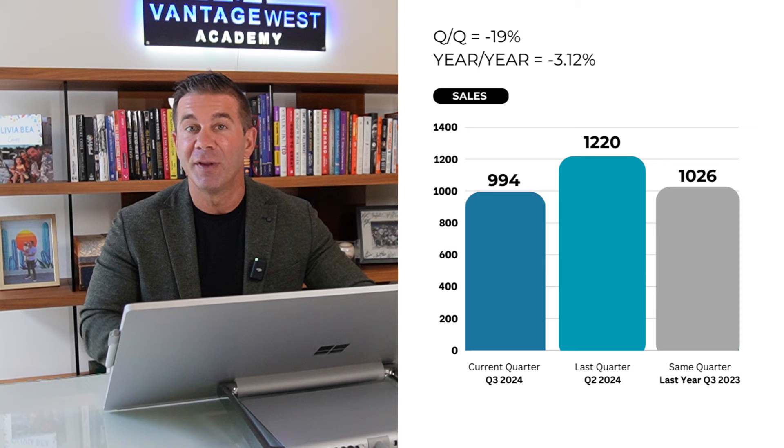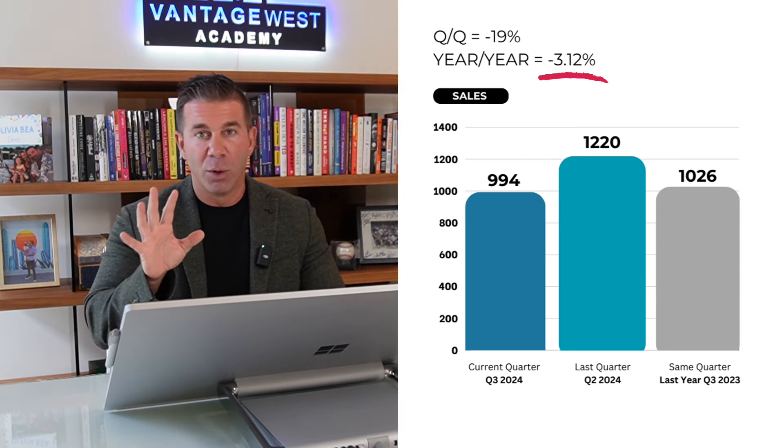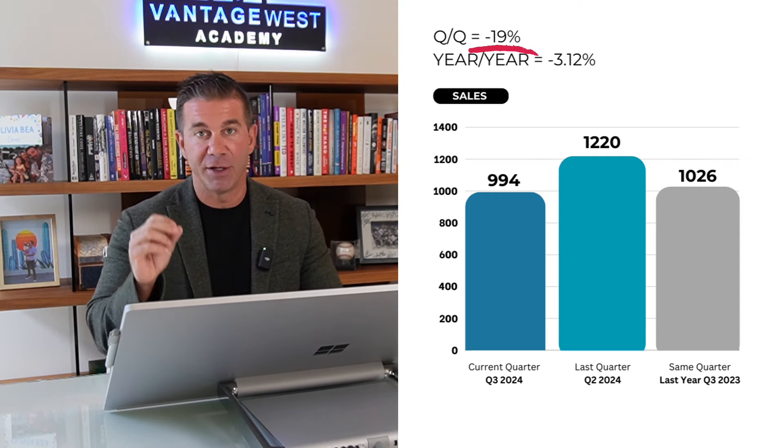Let's get into it. Starting with sales, we can see here that the total number of sales year over year is down about 3%, which is not a massive number. But when you compare it quarter over quarter, we've seen an almost 20% drop in sales.